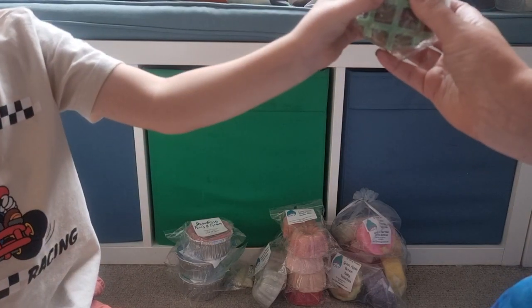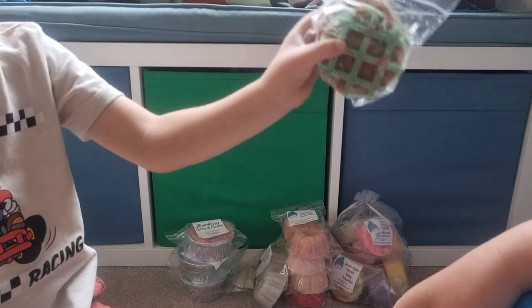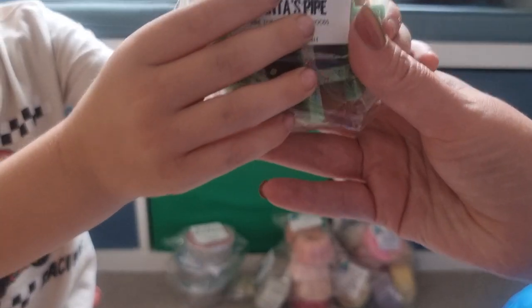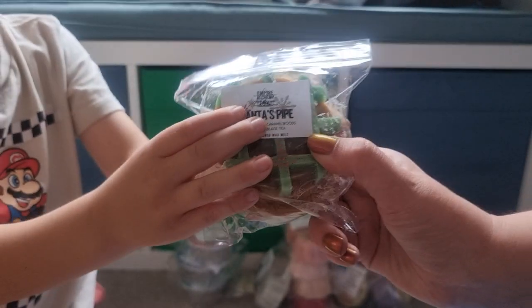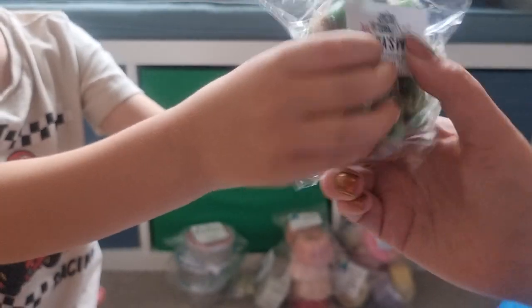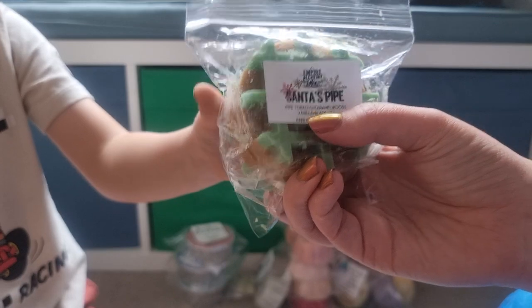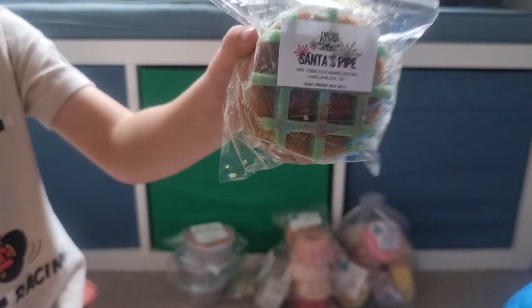Turn it around — can't see the label. That's Santa's Pipe from Empire Alchemy. Move your fingers so I can see — Pipe Tobacco, Caramel Woods, Vanilla and Black Tea. Teddy Bees, The Queen's Dowry — Strawberry Pound Cake, Toasted Marshmallows, Pecan Waffles. I love this. If I hadn't got a loaf in the flash sale I would have got a loaf in the pre-order.